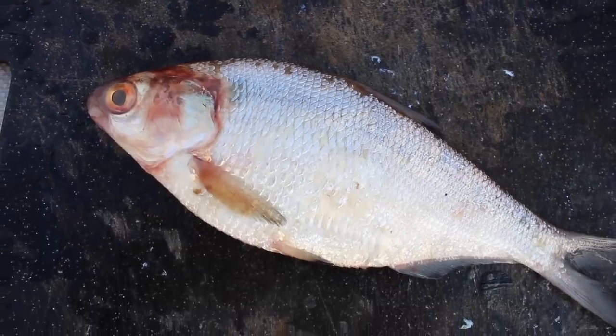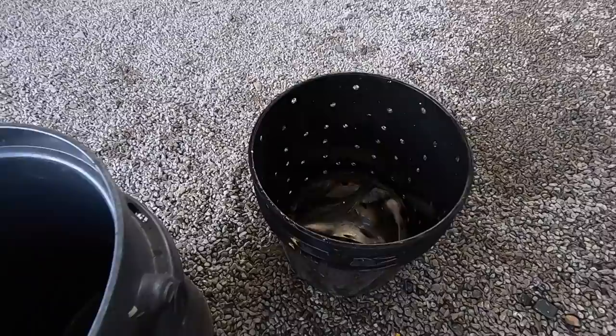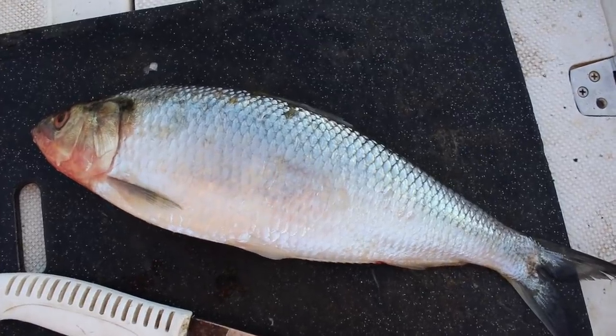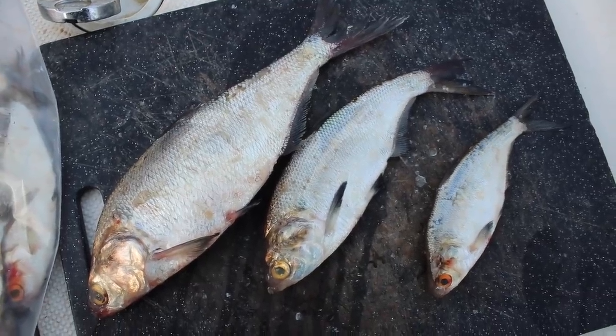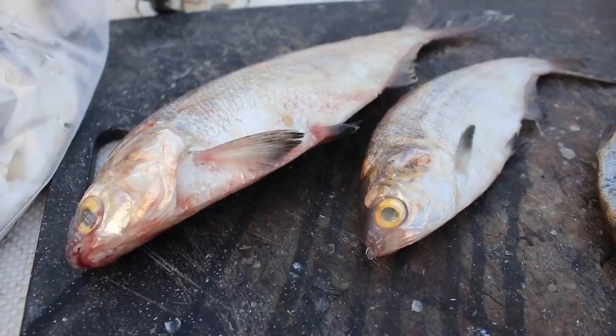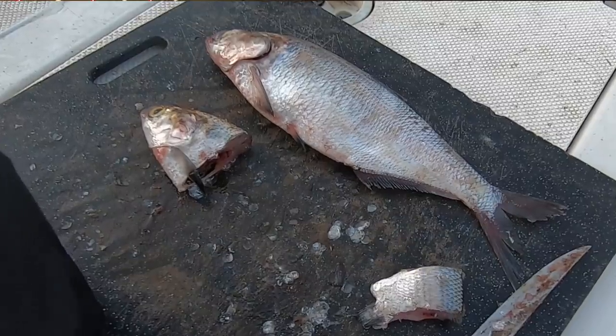The bait I'm talking about is no secret — it's gizzard shad. Gizzard shad is one of the preferred baits anywhere you go in the country for any type of fisherman from beginner to advanced. There are some baits in some parts of the country that may be better than gizzard shad. If you're on the Tennessee River, skipjack may be a preferred bait, but next to skipjack, most anglers there are going to want gizzard shad as their second choice. Gizzard shad are schooling fish that can range from as big as your finger all the way up to 12 or 14 inches, with most being in that 6 to 9 inch range.